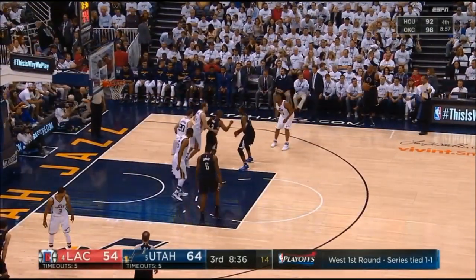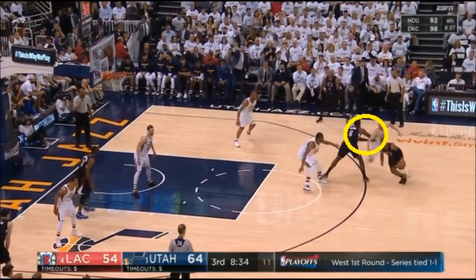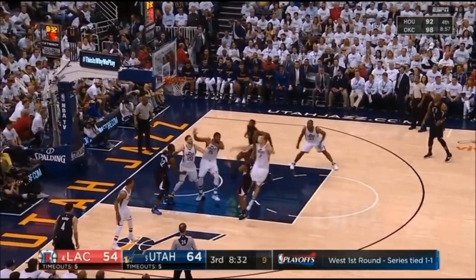The Clippers flow into pick-and-roll action with Paul and Jordan right off of this sideline out-of-bounds. Notice that the weak-side corner is vacant, meaning Diehl has backside help on the roll man. Ingles takes a wide angle over the top of Jordan's screen as DeAndre sticks his elbow out to push him off the optimal route. Diehl tags DeAndre on the roll but doesn't stay long enough for Favors to recover.